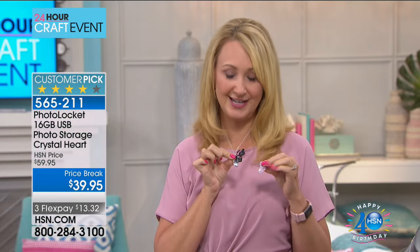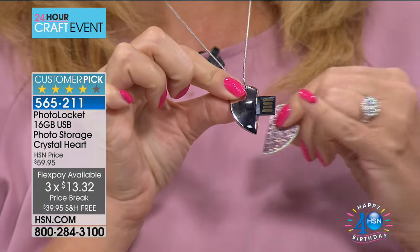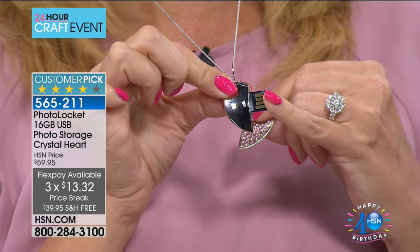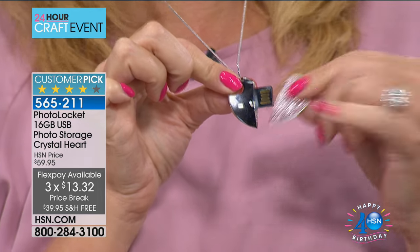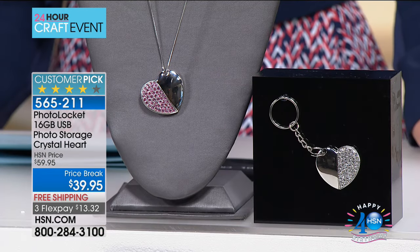Here's the hidden technology right on the inside — you've got a USB right here. This is going to seek out and find all of your photographs on your PC or Mac computer and back them up easily, so that in case anything happens to your computer — if you drop it or the kids spill juice on it — all those pictures will be backed up. This is 16 gigabytes, so it backs up about 12,000 photographs.